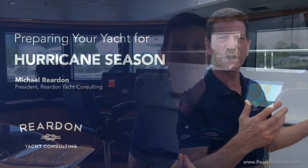That's what we want to show you about the short version of hurricane preparation. If you have any questions, I'm Michael Reardon — get in touch with us at Reardon Yacht Consulting. Thank you for joining us!